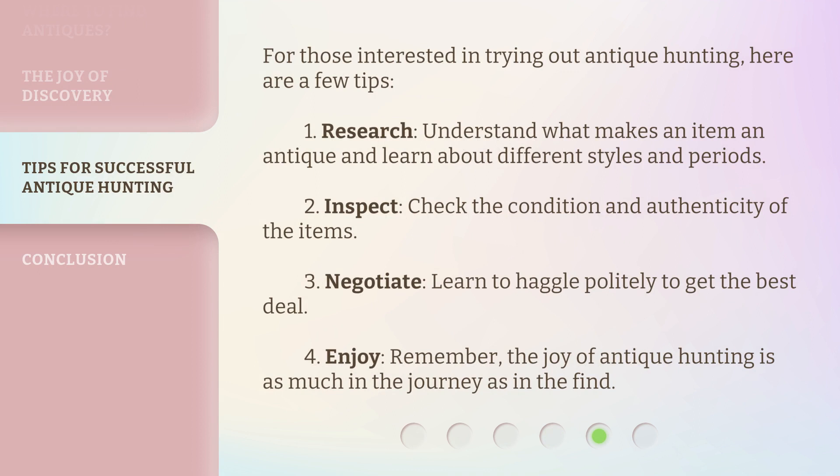For those interested in trying out Antique Hunting, here are a few tips. First, Research — understand what makes an item an antique and learn about different styles and periods. Second, Inspect — check the condition and authenticity of the items. Third, Negotiate — learn to haggle politely to get the best deal. Fourth, Enjoy — remember, the joy of antique hunting is as much in the journey as in the find.